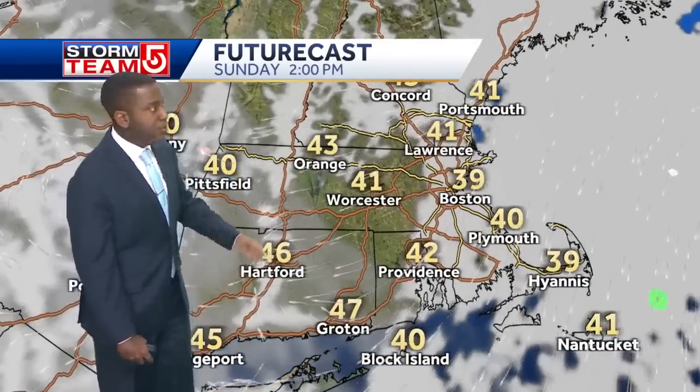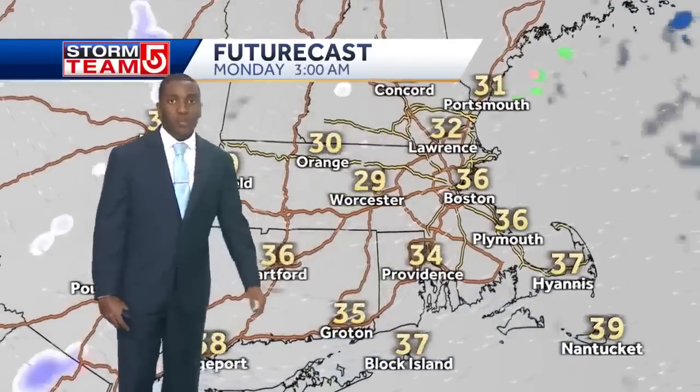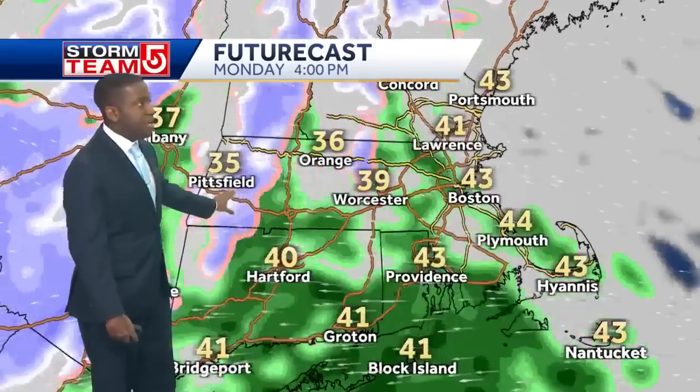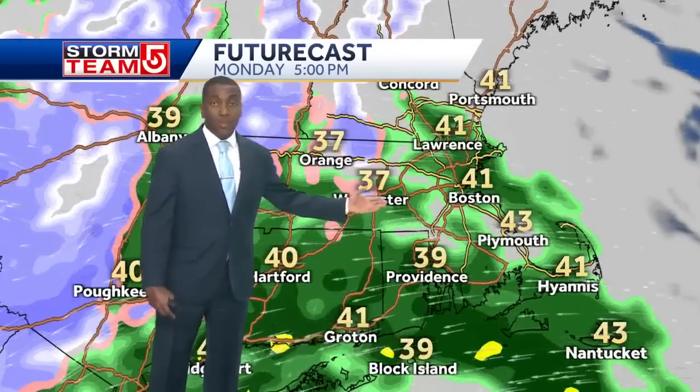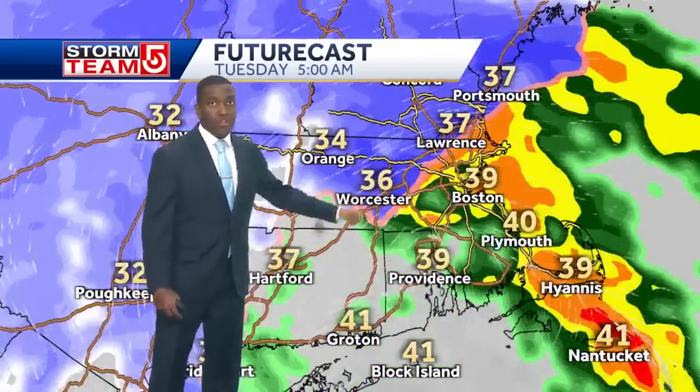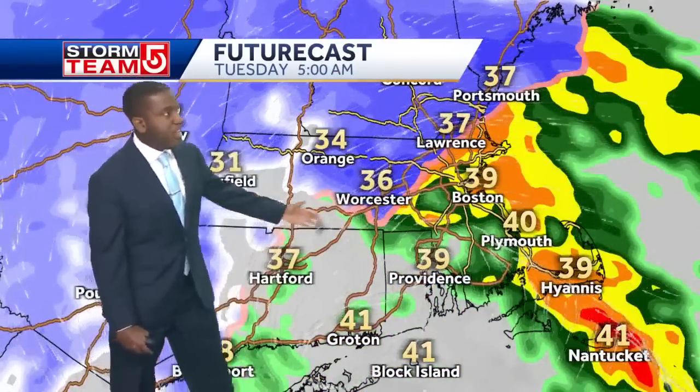A few clouds around, temperatures in the upper 30s, low 40s, a few locations in the mid-40s. Now as we go into Monday, here we go — Monday afternoon, 1 to 2 PM, activity already starting to make its way in. As we go into Monday evening, here come those light rain showers and heavy wet snow as we look towards Worcester, the Worcester Hills, points north and points west. Heavier rain as we make our way close to the coast.